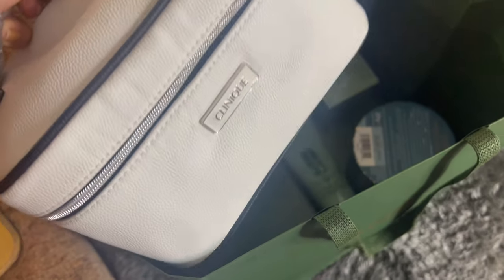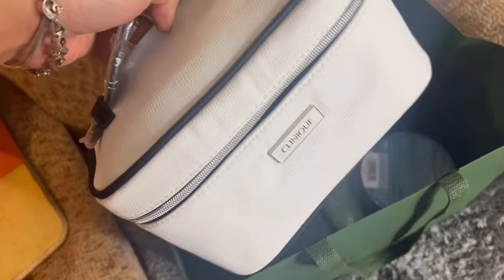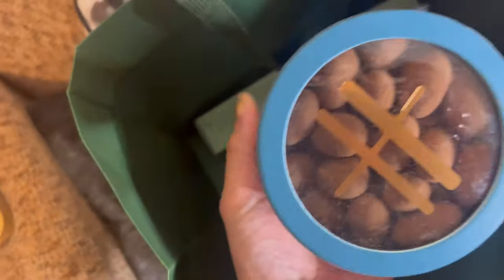So this is what I have inside this child's bag that I bought from Clinique — they have this as a giveaway and there are some skincare inside this bag. These are the stuff that I bought.